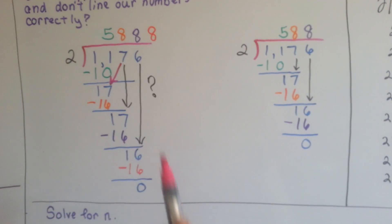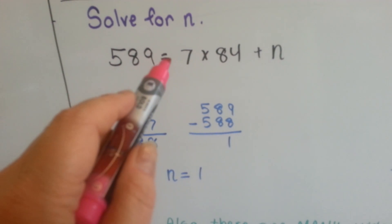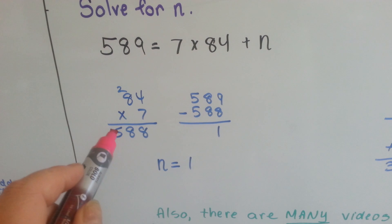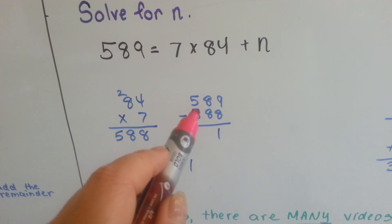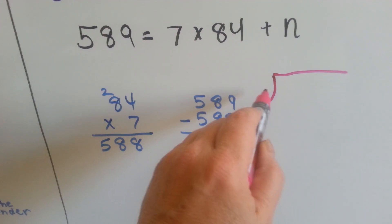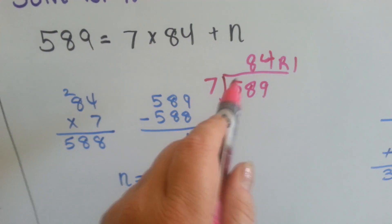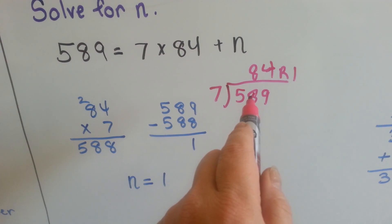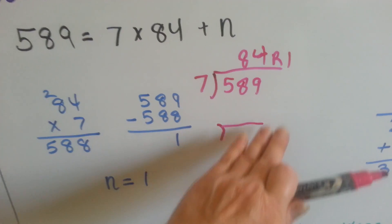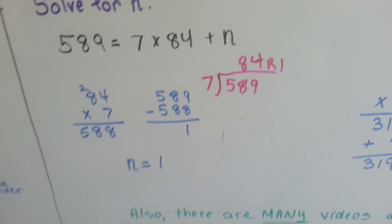Sometimes your book or homework will say to solve for n for a division problem. We have 589 equals 7 times 84 plus n. What we do is multiply 7 times 84 — we get 588 — and subtract that from 589. That's 1 left over, so that must have been the remainder. If this was written as a long division problem, it probably had 589 as the dividend and 7 going into it. Because 7 doesn't go into 84, that's how it would have to be written.